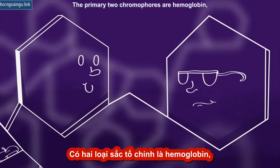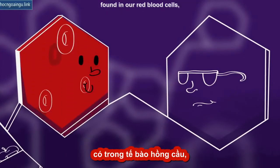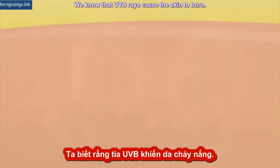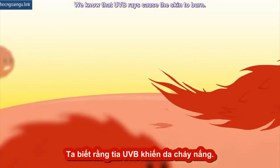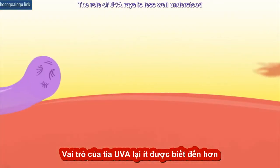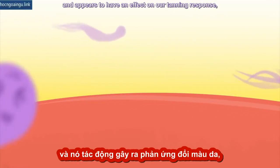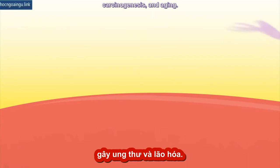The primary two chromophores are hemoglobin, found in our red blood cells, and melanin, which gives our skin its pigment. We know that UVB rays cause the skin to burn. The role of UVA rays is less well understood, and appears to have an effect on our tanning response, carcinogenesis, and aging.